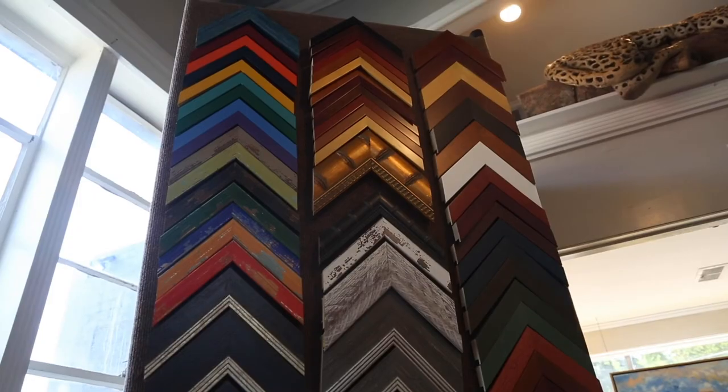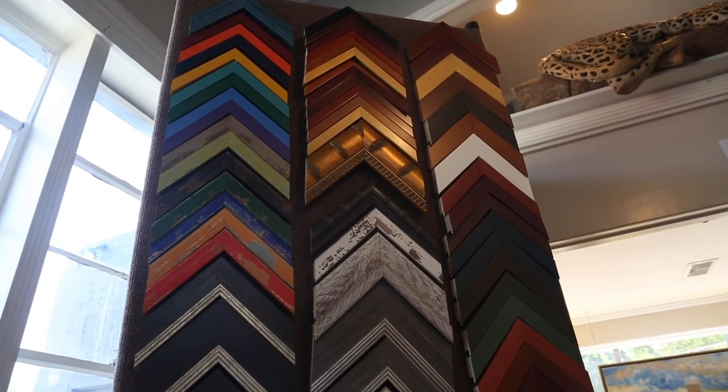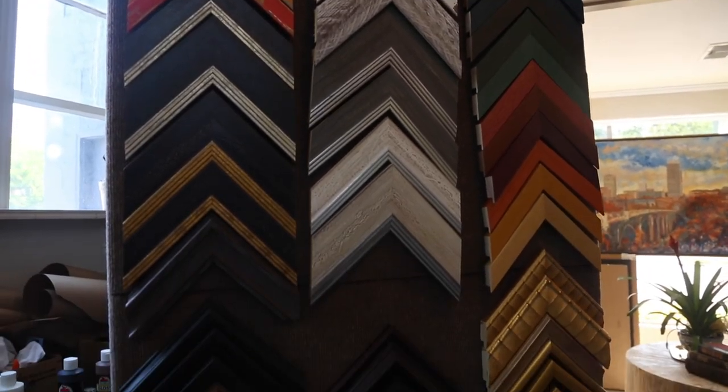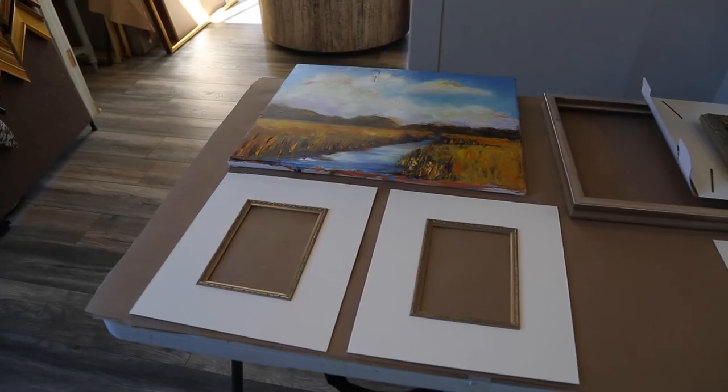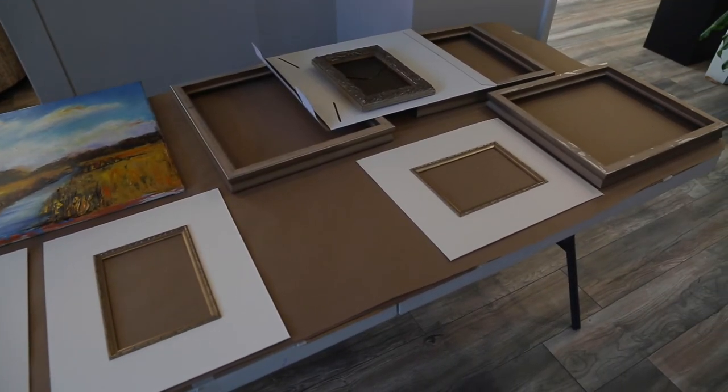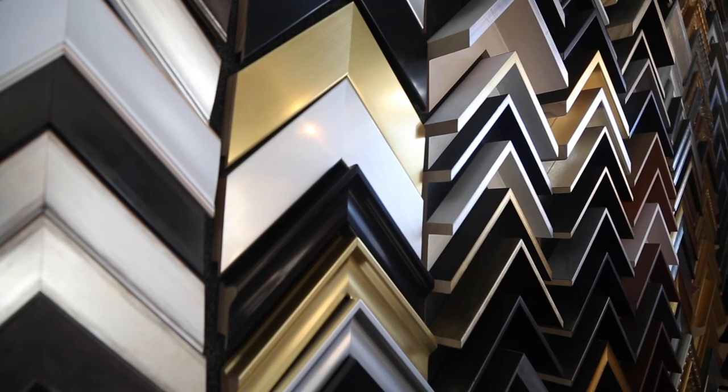The purpose of framing is to preserve artwork. Most artworks are pretty delicate — they're on paper or a thin canvas, so without proper protection or care, they won't last the test of time. The purpose of framing originally was just to protect artwork: you put a frame on the edge so the edges don't get beat up, or you put glass on the front so scratches or fingerprints don't get on it. That is the main and original purpose of framing.